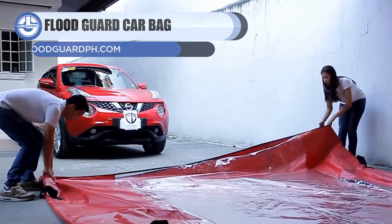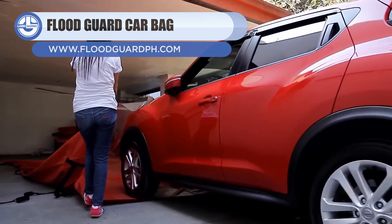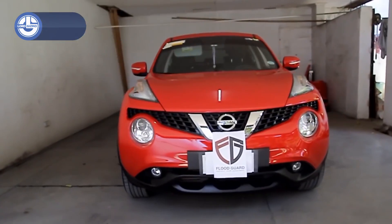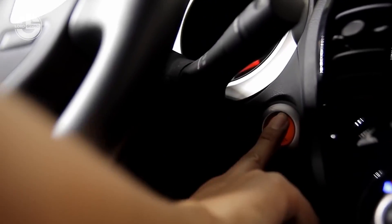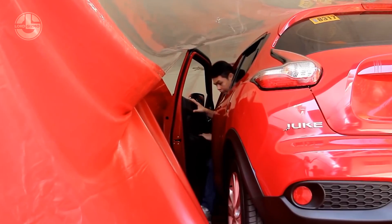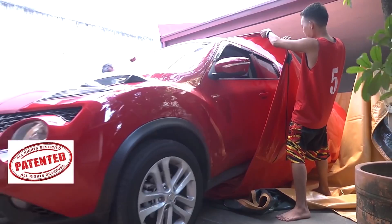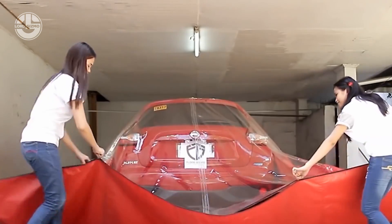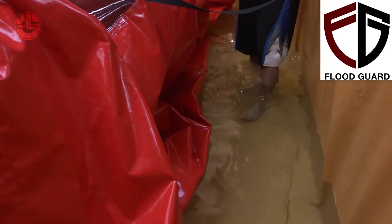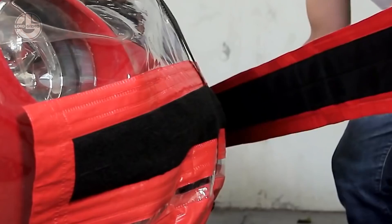Last but not least, we have the Floodguard Car Bag. The Floodguard is an automobile protection cover. It doesn't let air or water in and can protect your car from floating debris in the water stream. Installation is easy — just take it out of its packaging, pack the car inside the cover, attach the cover to the car, and zip it up. In the event of any collisions, special cushions on the outside absorb the impact energy, and extra straps can be used for even more safety.